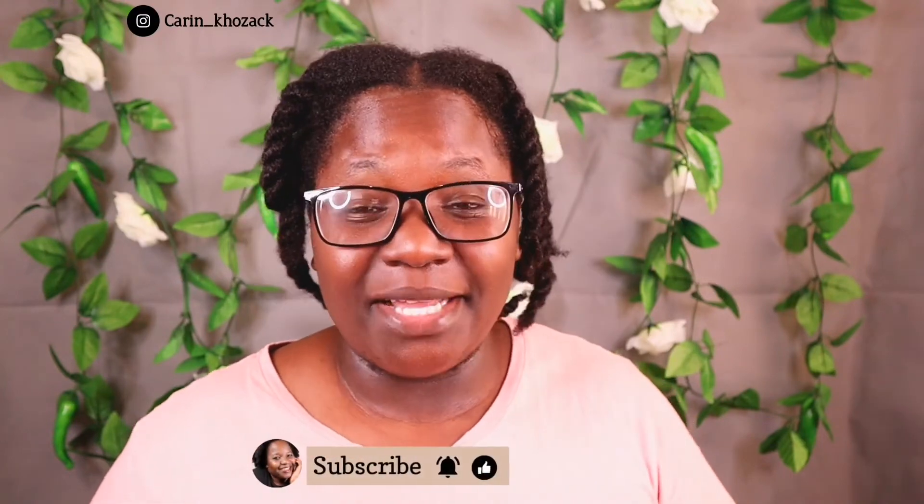My hair looks amazing and I'm so happy I did this treatment. You have no idea how strengthened my hair feels right now — it feels so strong. Thank you so much for watching this video. If you liked it, please give it a thumbs up, subscribe, and click the notification bell so you know whenever I post a new video. I'll catch you guys on my next video — bye!